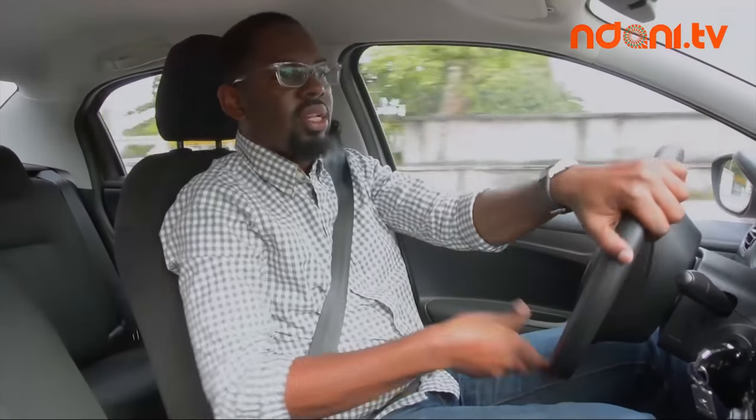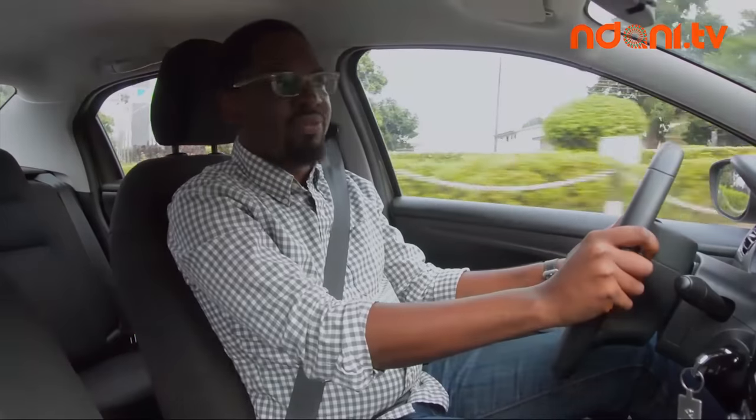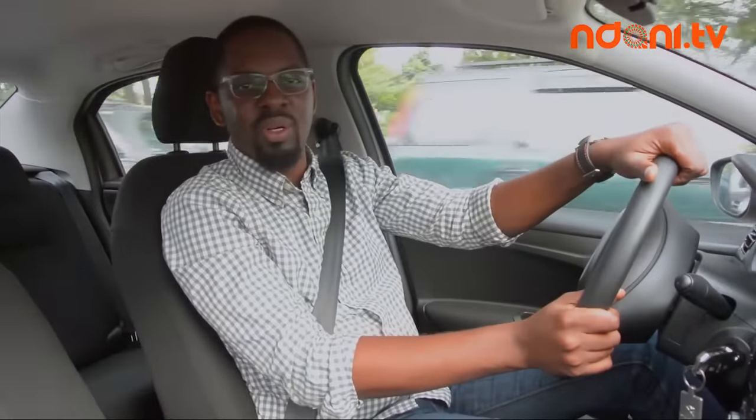If ride comfort is your thing, with lots of legroom and plenty of boot space to pack luggage into, then the 301 is a solid entry. Now it's time for me to get some friends and see what they think riding along with me in this car.